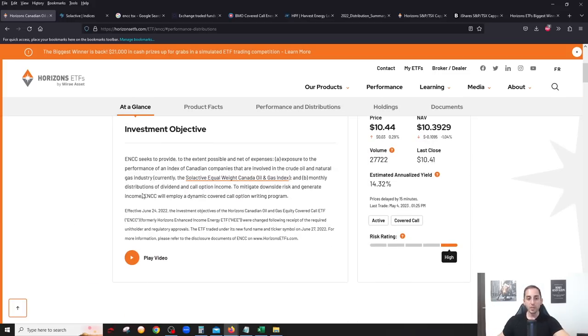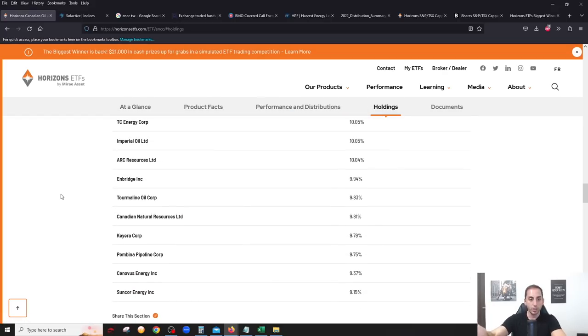When it comes to the covered call strategy, Horizons ETFs — who are sponsoring this video — advised me that on all their covered call ETFs including ENCC, they employ an active or dynamic covered call option writing program. Right now they are covering anywhere between 25 to 50 percent of the portfolio, and the options can be out of the money or at the money. By default, at least 50 percent or more will capture the full upside if the 10 stocks go up in price.